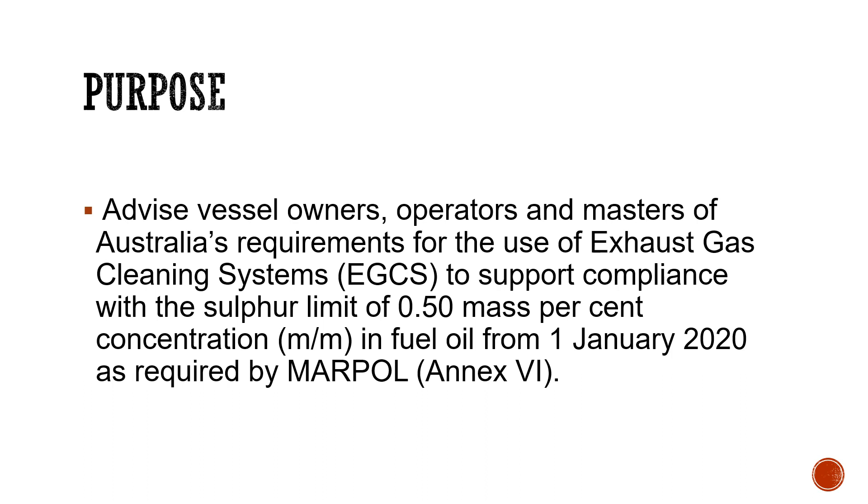The notice covers requirements for the use of exhaust gas cleaning systems, also known as EGCS, basically in support of compliance with the sulfur limit of 0.50 percent mass by mass (m/m) concentration. This 0.50 percent mass by mass sulfur concentration applies to the fuel oil being used on ships.